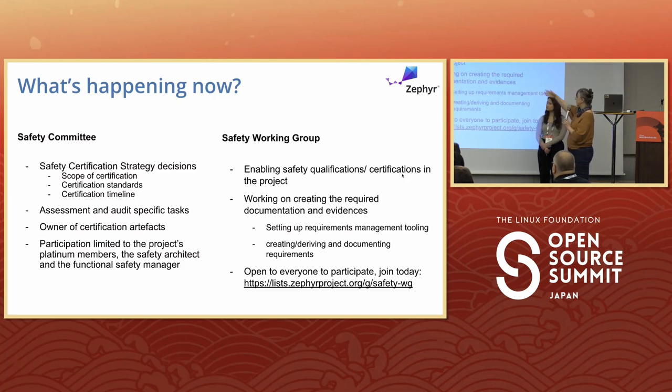The safety committee scopes the certification taken to TÜV because it involves money. The working group enables safety qualifications and certifications, working with the code base on required documentation, evidence, signal requirement management tooling — and it's open to everyone. There's a mailing list at the bottom of the slides that anyone is welcome to join and start participating. There's also information in the slides on how you can get engaged.